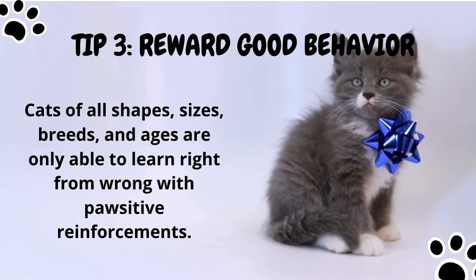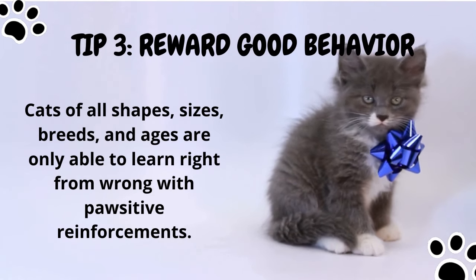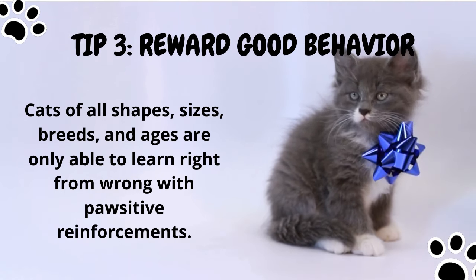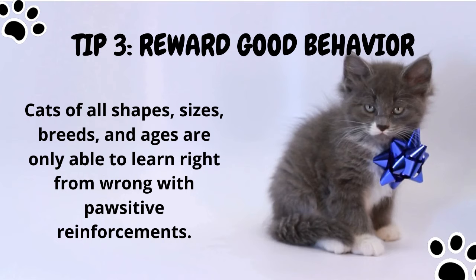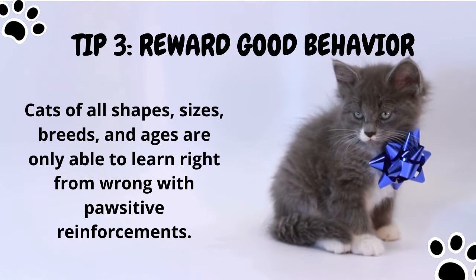Tip number three: reward good behavior. Cats are only able to learn right from wrong with positive reinforcements. Reward good behavior by speaking in a soft voice and praising them. Giving them treats when they hunt the right prey is a plus point.